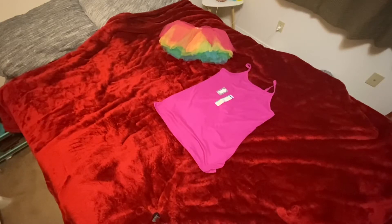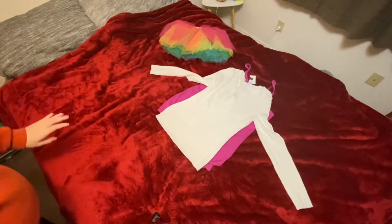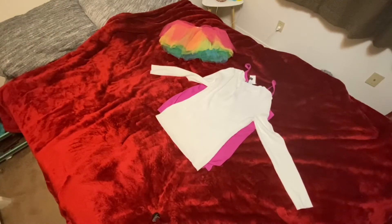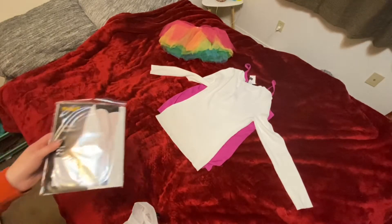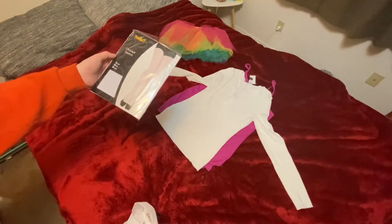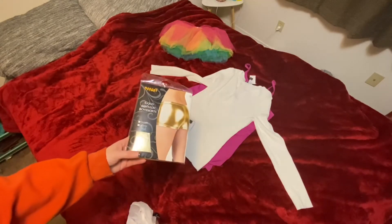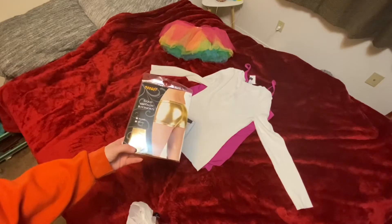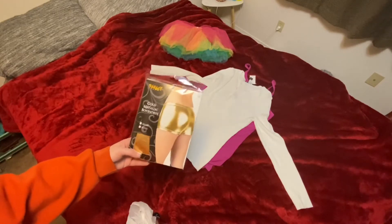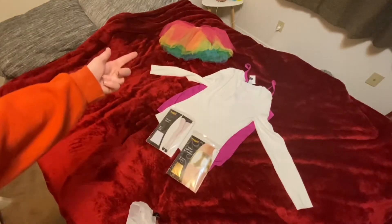I got this sweater at Value Village — I'm assuming it's going to be chilly, so that sweater will go there. I still haven't told you what I'm going to be; I'm keeping it a little bit of a secret, showing you all of my components. I got some opaque tights from Spirit — hopefully they fit. And I got some booty shorts. Totally appropriate for a pregnant lady to wear booty shorts, huh?